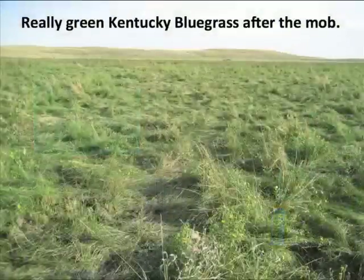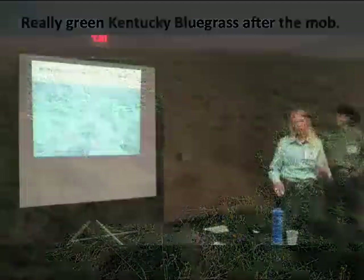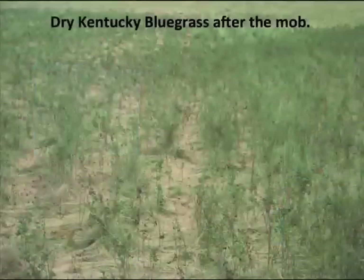And then you go down the hill and here you'd be in a Kentucky bluegrass flat. The Kentucky bluegrass was just really springy and it was hard to get it trampled into the ground. This was in about June. And this was later in the year when it had dried out some, and here you can see the cattle trampled it differently.